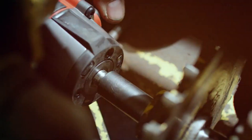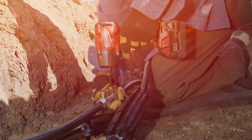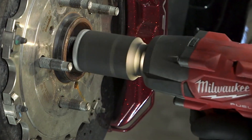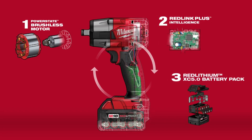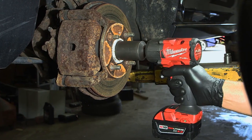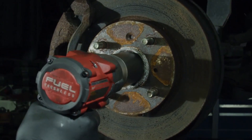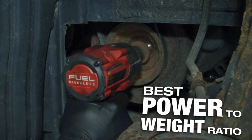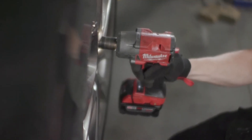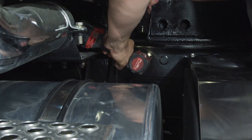Are you ready to revolutionize your toolkit and take on fastening and loosening tasks like a pro? Look no further than the Milwaukee M18 Fuel Mid-Torque Impact Wrench with Friction Ring. This dynamic cordless tool is not just a wrench — it's a game changer. In this article, we'll explore its impressive features and the practical benefits that make it a must-have for professionals and DIY enthusiasts alike.